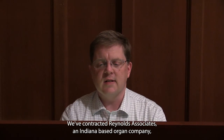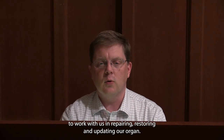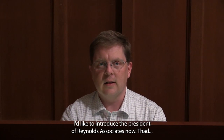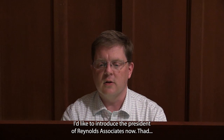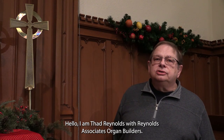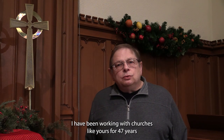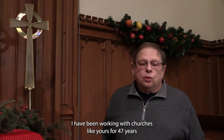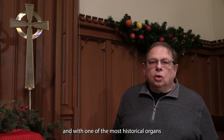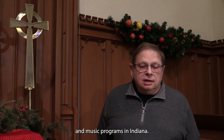We've contracted Reynolds Associates, an Indiana-based organ company, to work with us in repairing, restoring, and updating our organ. I'd like to introduce the president of Reynolds Associates now. I am Thad Reynolds with Reynolds Associates Organ Builders. I have been working with churches like yours for 47 years, and I am particularly excited about working with First UMC in Bloomington, and with one of the most historical organs and music programs in Indiana.